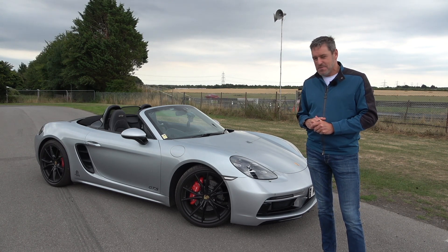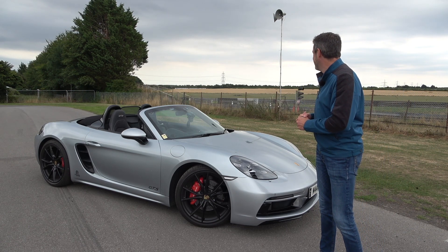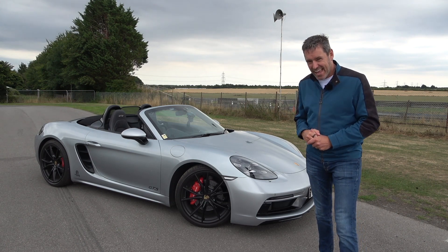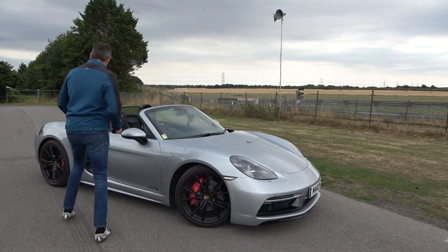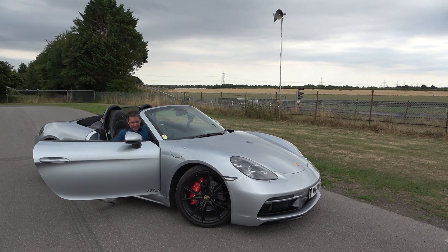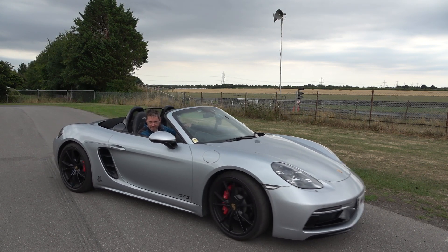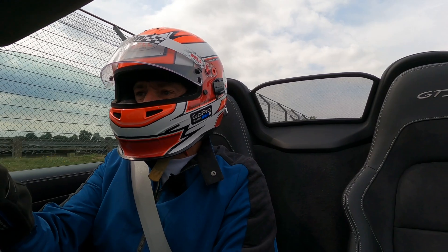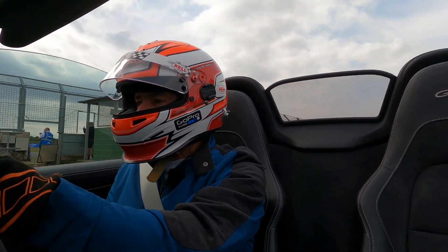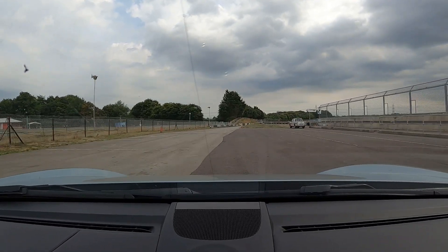I think the next thing we need to do is take this car on track and get out there and enjoy the noise. The only thing is it's quite a fast circuit and I don't want to crash the car if I can help it. I've got my helmet in the car, I've got my wristband — let's go do some laps. I've been out for a couple of brief sessions already just to get my eye in.